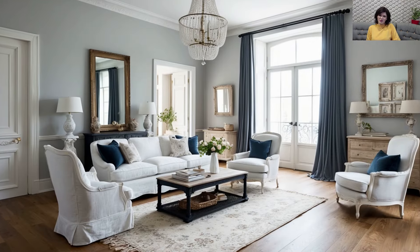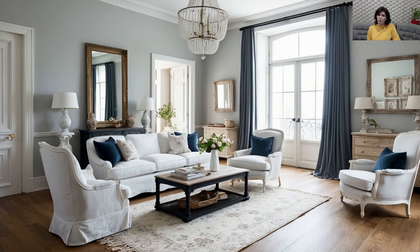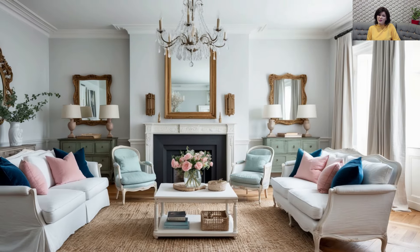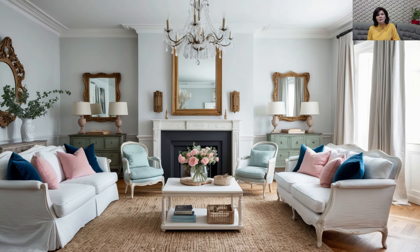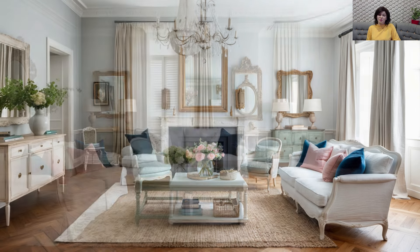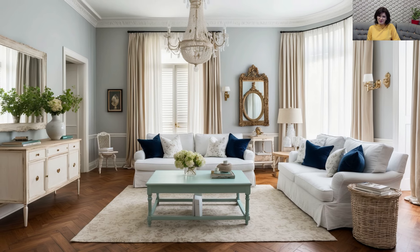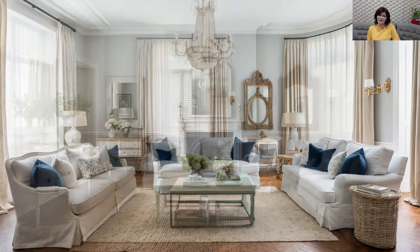Repurposed and DIY Decor Elements: A key aspect of shabby chic design is the use of repurposed decor. Vintage mirrors, antique frames, and reimagined furniture bring the charm of yesteryear into your home. Get creative with DIY projects — turn an old door into a coffee table or use vintage crates for stylish storage. The rustic character of these elements pairs beautifully with sleek, modern decor for a look that's both trendy and timeless.